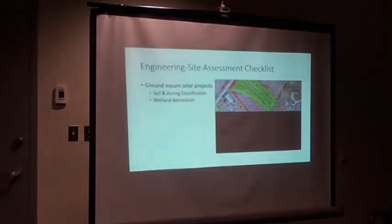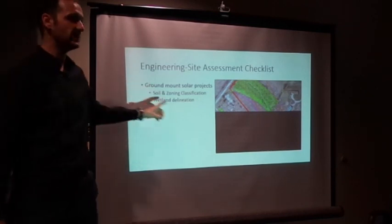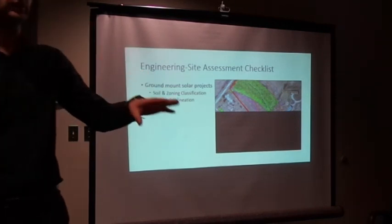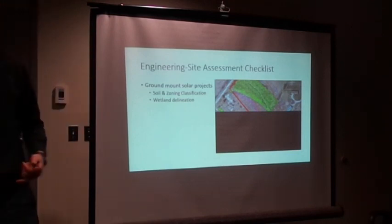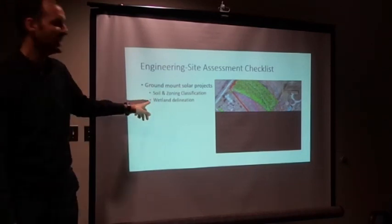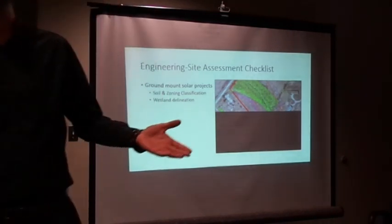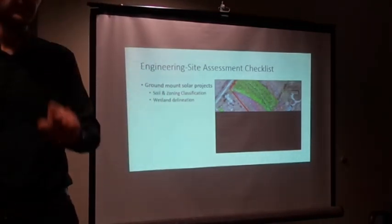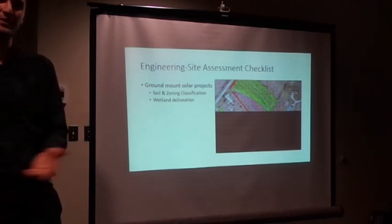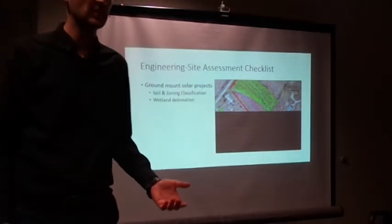Wetland delineation is very, very important — people often underestimate it. Contact the Conservation Authorities — there are 36 conservation authorities across Ontario. Simply call them and they can help you out. If you don't know who your CA is, call MNRF and they can direct you. I have two projects where conservation authorities would not allow even trimming trees. Imagine if you want to cross a wetland for your access road — if they don't allow you to go there, they can kill your project instantly.